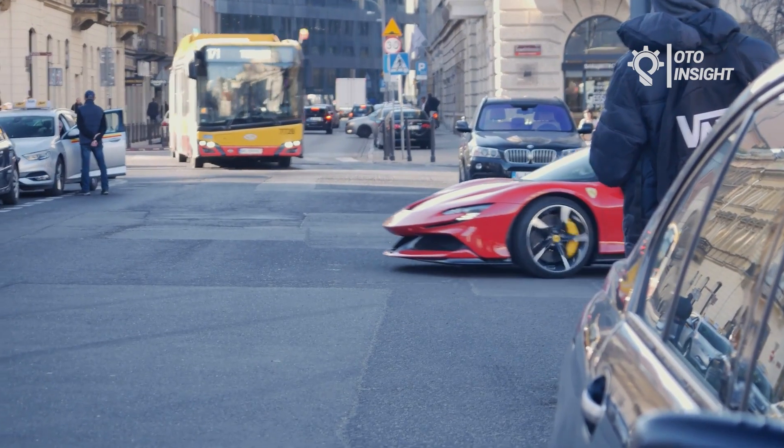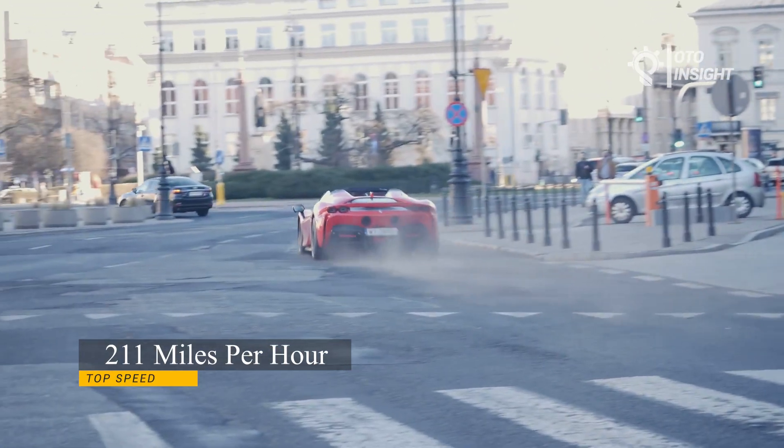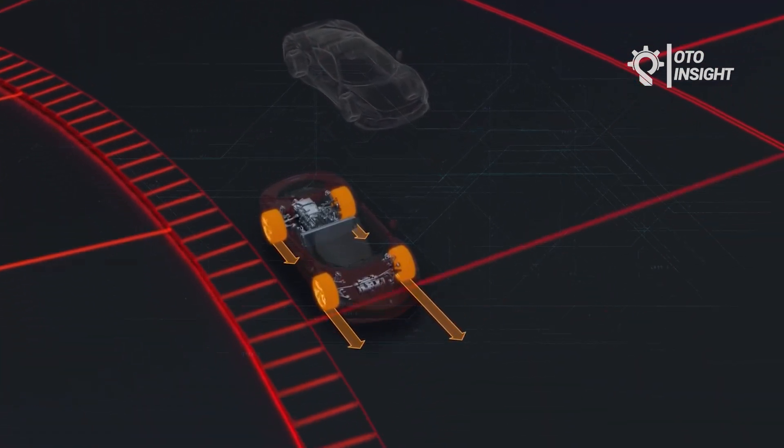The SF90 Spyder can accelerate from 0 to 62 miles per hour in just 2.5 seconds and has a top speed of 211 miles per hour. It can also drive in all-electric mode for up to 15 miles, making it a true hybrid supercar.